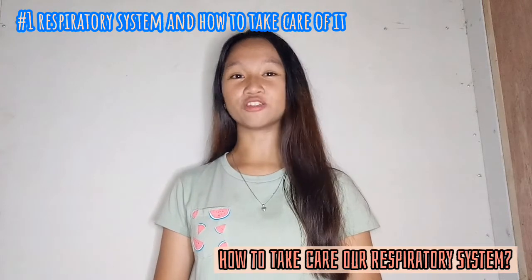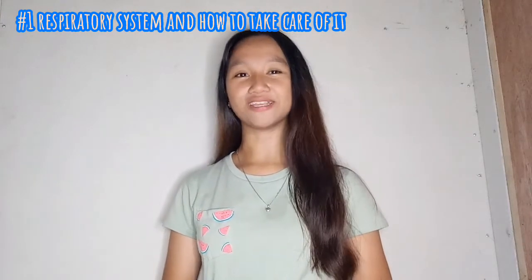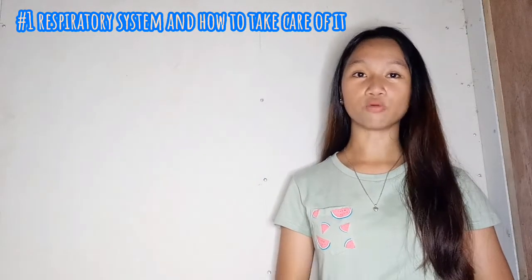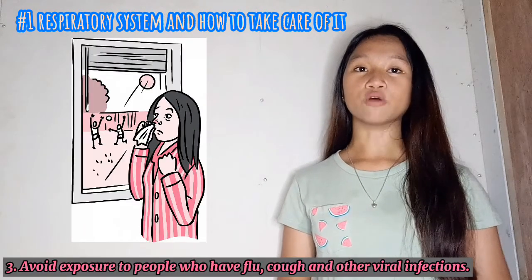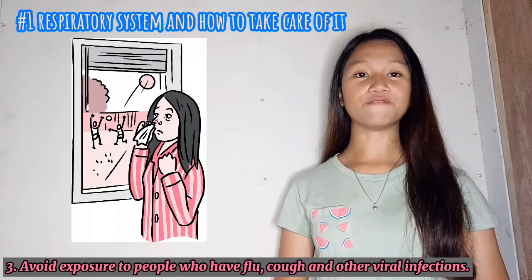So how do we take care of our respiratory system? I have seven tips to take care of our respiration. First, stop smoking and stay away from second-hand smoke. Second, avoid indoor and outdoor air pollution. Third, avoid exposure to people who have flu, cough, and other viral infections.